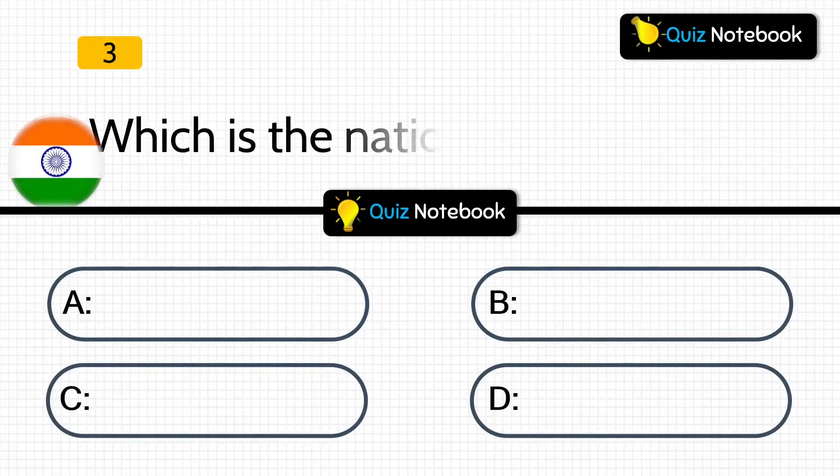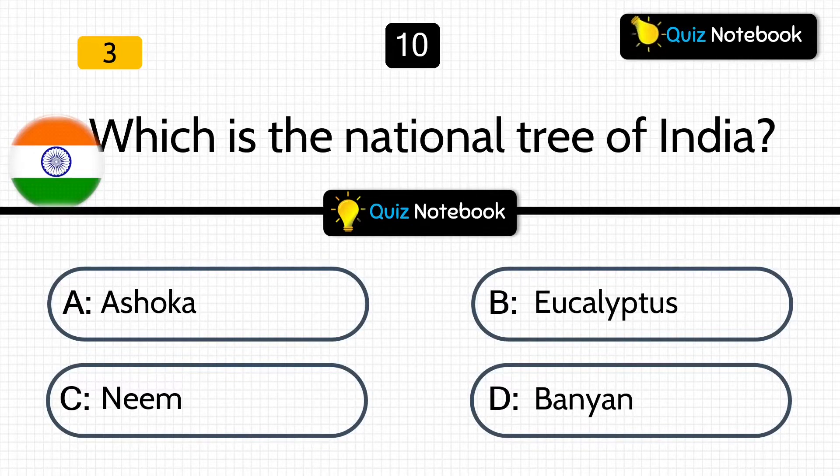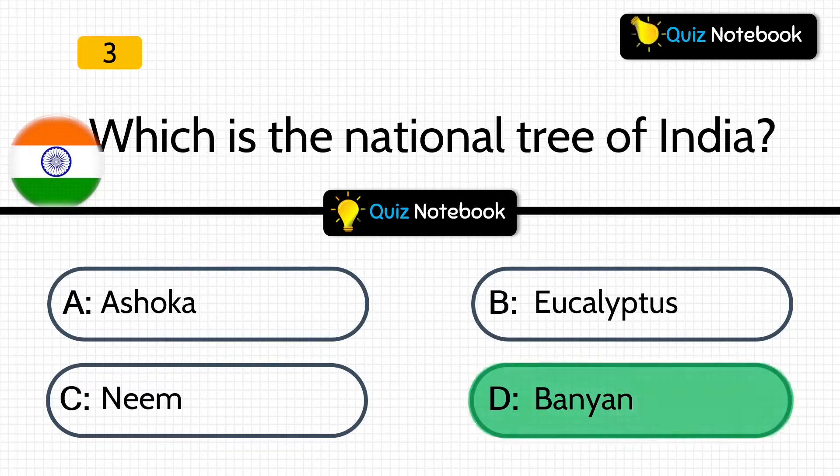Next, question 3 is, which is the national tree of India? Is it Ashoka, Eucalyptus, Neem, or Banyan? Answer is: Banyan tree. Banyan is the national tree of India.